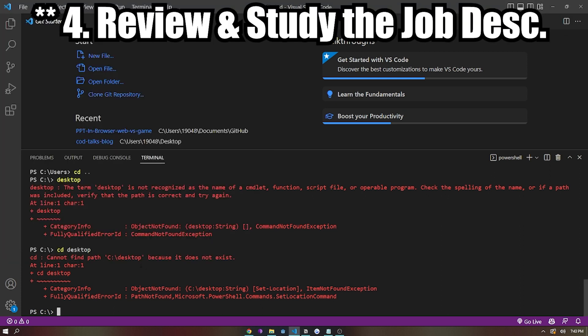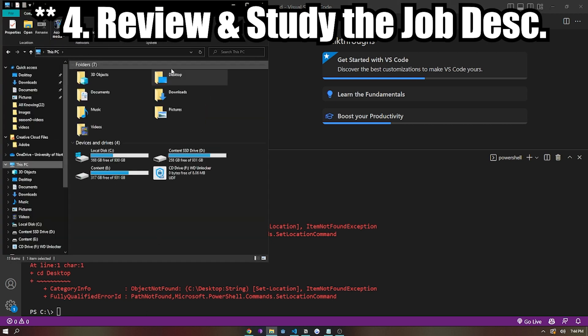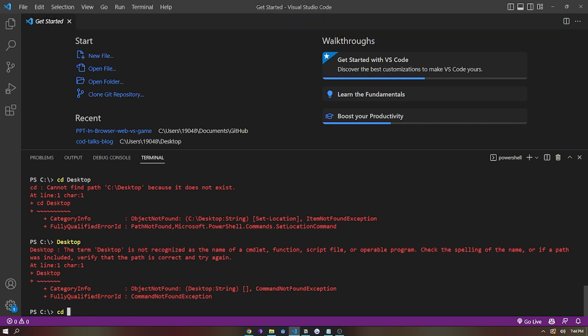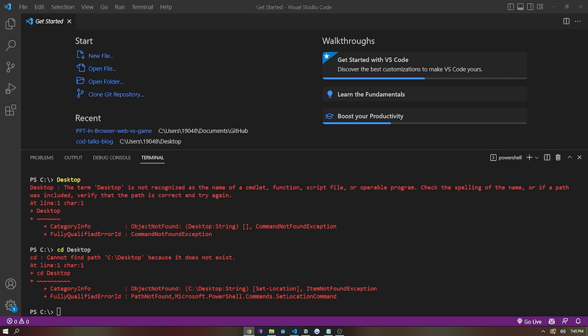Step four: I did a lot of studying and reviewing the job description, and this is also where I did my mock interview. I had some friends and family help me by asking questions I thought would come up during the interview. Step five: the best advice I could give here is to try to be yourself. Go into the interview with questions about the job and try to be as honest as you can during the interview.